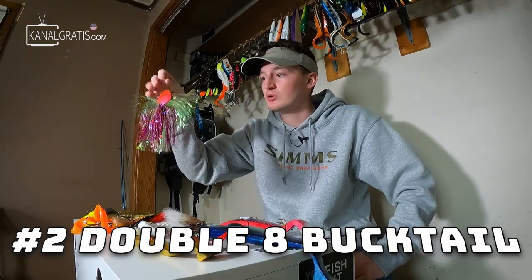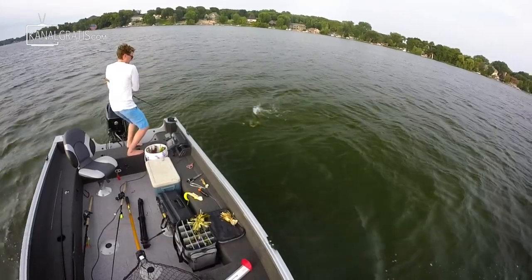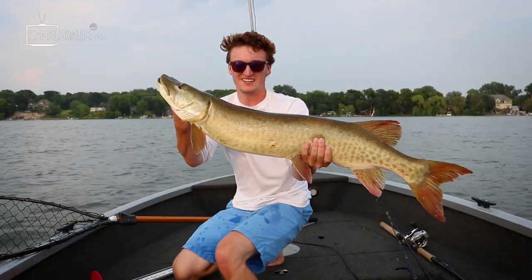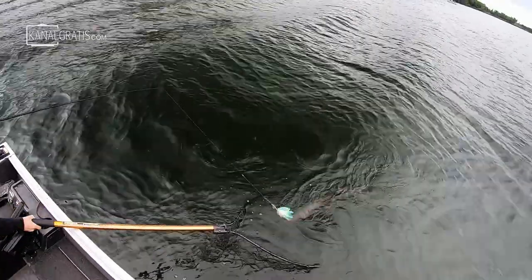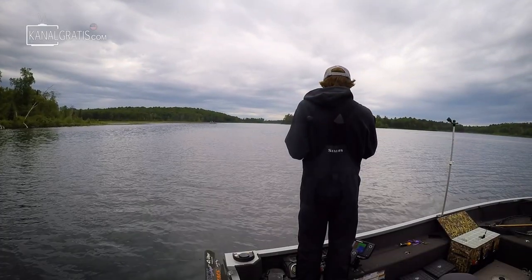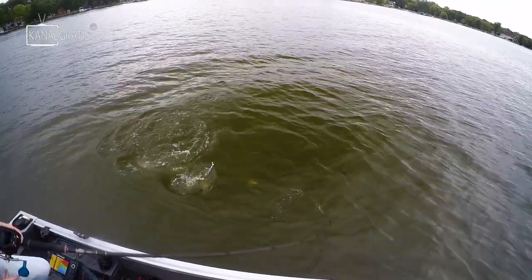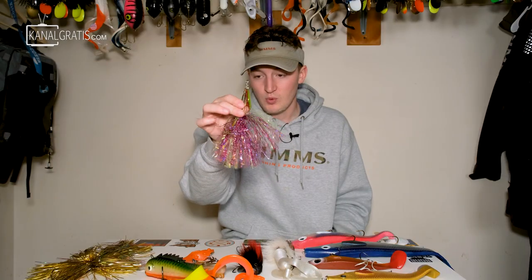The first one is arguably one of the greatest muskie lures of all time — a Muskie Mayhem Showgirl, or just a double-eight bucktail. I can't tell you how many fish I've caught on a Showgirl. It's just one of those staple muskie lures that gets so much playing time. Something about that smaller profile in the spring, fishing this generally a little bit slower than you would in the summer, is a great tool to find fish, cover water, and actually catch fish. It's been one of those baits that's never failed me. If I had to choose one bait to throw in the early spring season, it would definitely be a Showgirl.